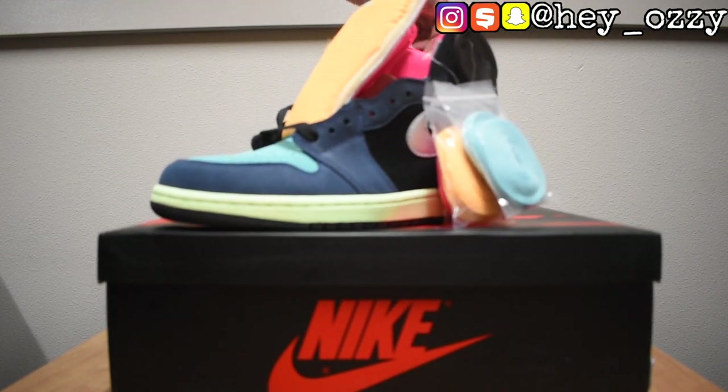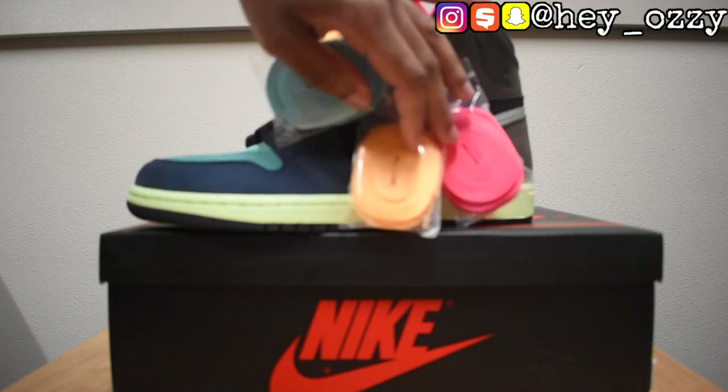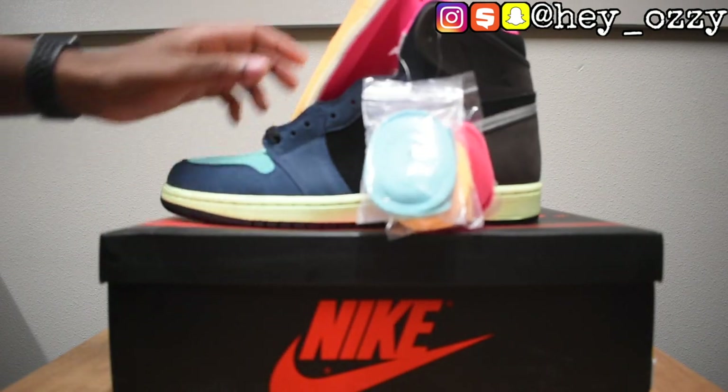So here these bad boys are. As you can see, Sneaker Club sends them with two extra pairs of laces — the blue and the orange — which go along great.